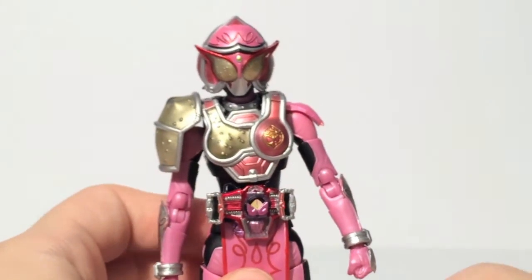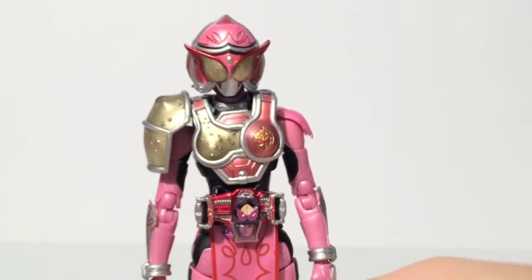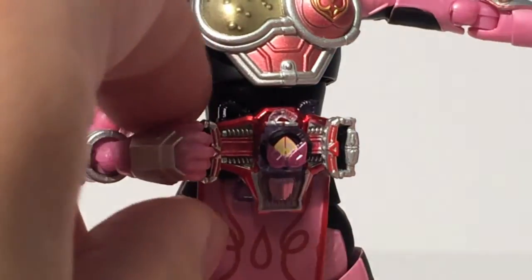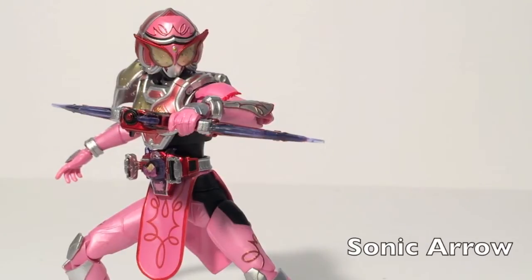What's also impressive is her accessory count, as the extra lock seed is not all she comes with. She also includes several hands. She comes with two open hands — one that is really good at holding the lock seat, and the other is really good for holding her belt, which was the thing she did in a lot of poses. They both work really well. She does include a hand specifically designed for pushing the side of the Genesis driver, even though the piece is just molded and doesn't actually close in. It's a nice gesture, and if you want squash, sparking, and ole attacks, there you go.